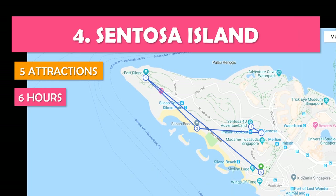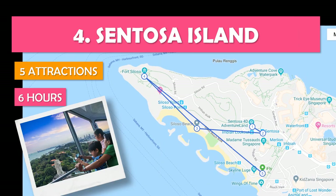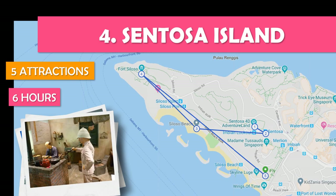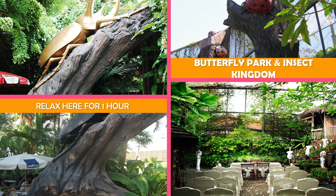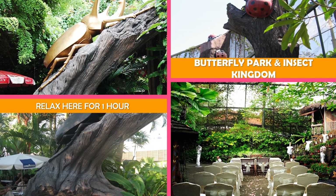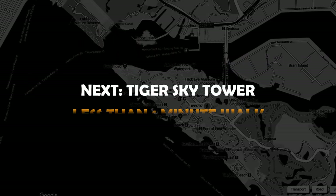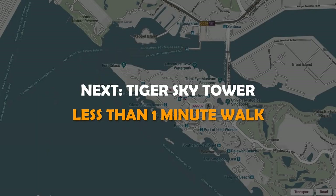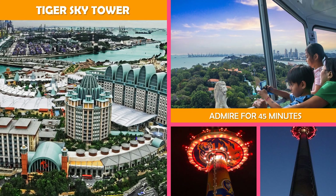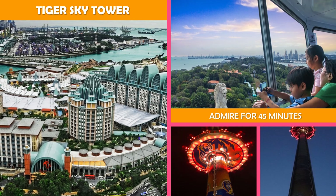Let's look at Sentosa Island — a full day visiting popular attractions on Singapore's Sentosa Island. First, butterflies, beetles, and other colorful insects are the main attractions at this lush, interactive zoo. Moving on to Tiger Sky Tower — an enclosed cabin rotates to the top of this high observation tower, offering sweeping views.